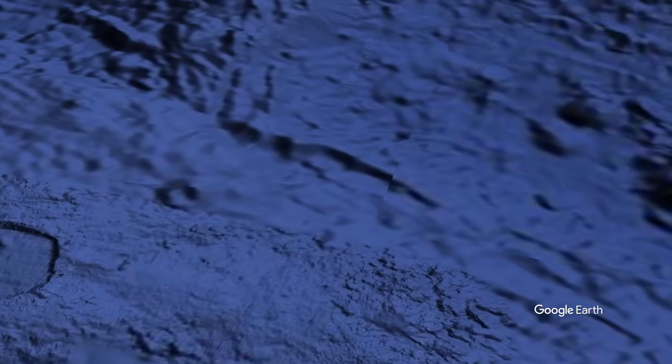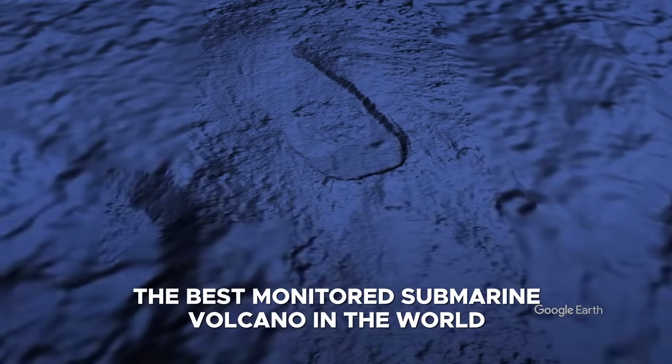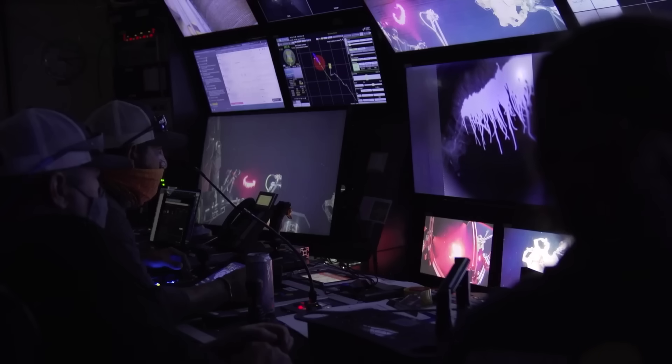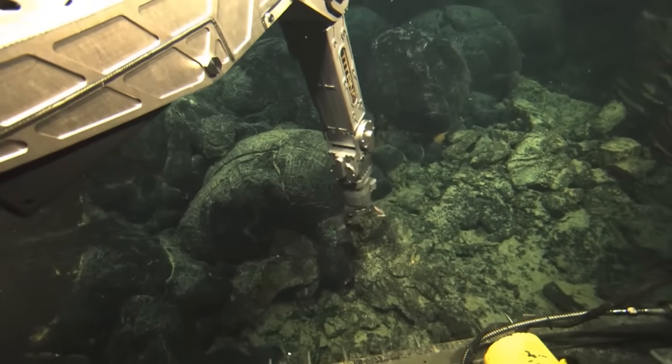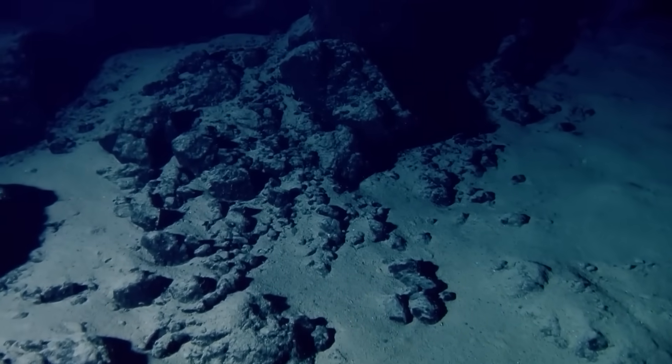Axial Seamount holds the unique distinction of being the best-monitored submarine volcano in the world. Thanks to a combination of cutting-edge technology and decades of focused research, it has become a global model for real-time volcano monitoring in the deep ocean. Predicting volcanic eruptions on land is difficult enough; attempting to do so nearly 5,000 feet below the ocean's surface presents enormous scientific and technical challenges, yet Axial Seamount has become an unprecedented success story in overcoming these obstacles.